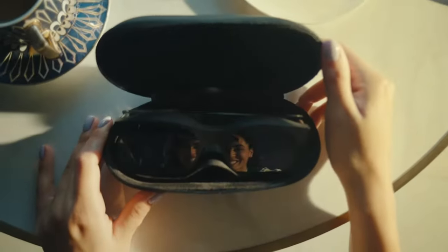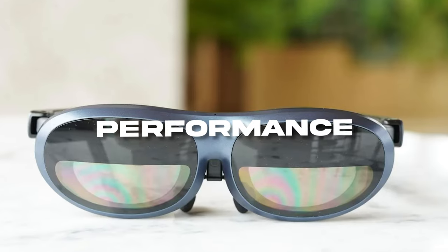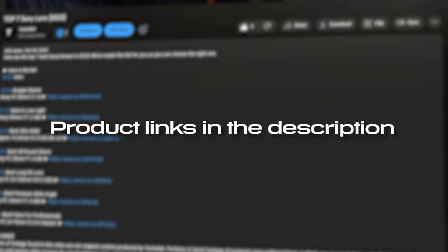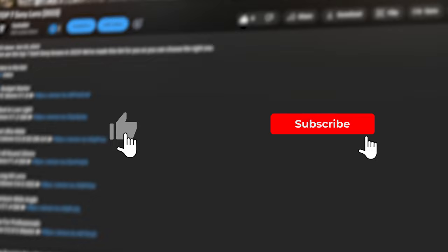Hello everyone. In this video, I'll break down the best AR glasses that are on the market right now. I've put together a list of options that'll meet the needs of different types of buyers, whether it's price, performance, or quality. For more information on the products, I've included links in the description below which are updated for the best prices. Like the video and subscribe to the channel for more content like this.